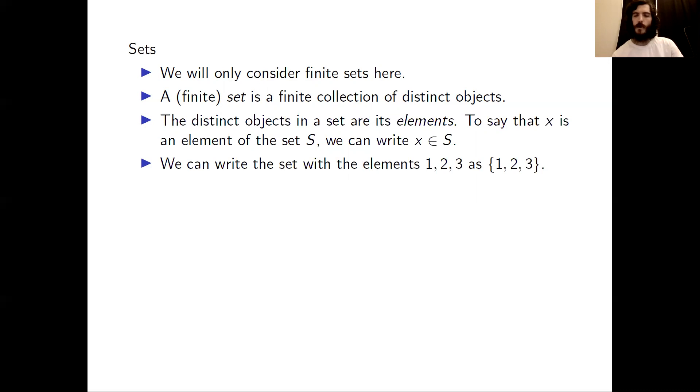The set with the elements 1, 2, 3 can be written as {1, 2, 3} with squiggle brackets around the numbers. So, given a set with any elements, we can write the set as a list of the elements with squiggle brackets.